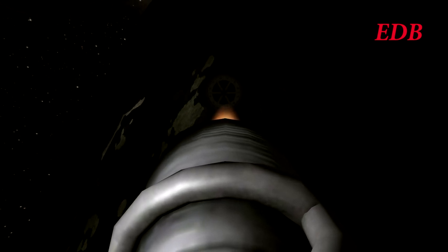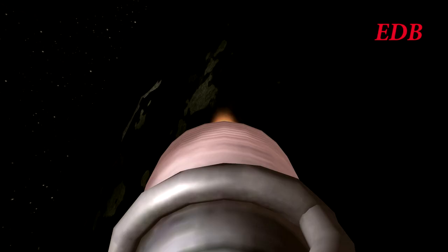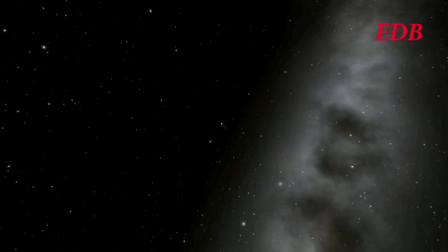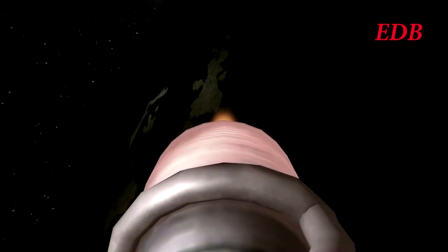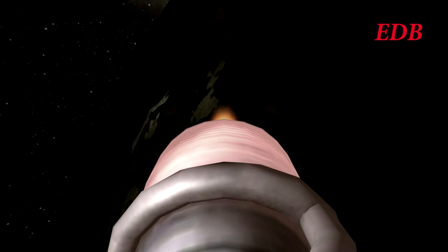First stage separation confirmed. The second stage is lit at T-plus 2 minutes and 40 seconds. Rocket is now at an altitude of 86 kilometers, approximately 90 kilometers downrange. T-plus 3 minutes. The telemetry data is severely delayed at this time, and the data you see is likely closer to the displayed elapsed time than the current time. We are waiting for fairing separation — and we have confirmation of fairing separation. The second stage will burn for 7 minutes and 45 seconds.